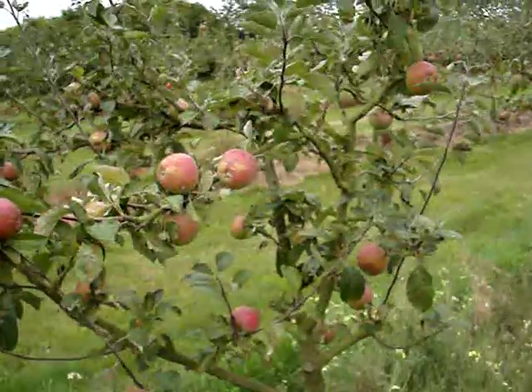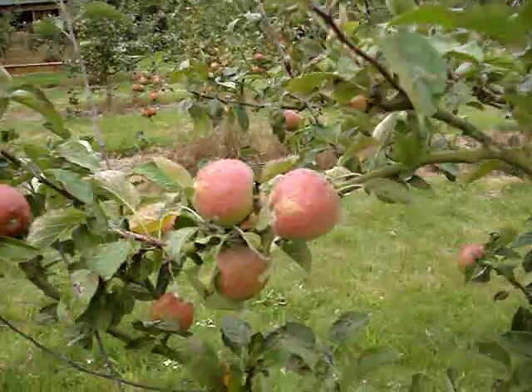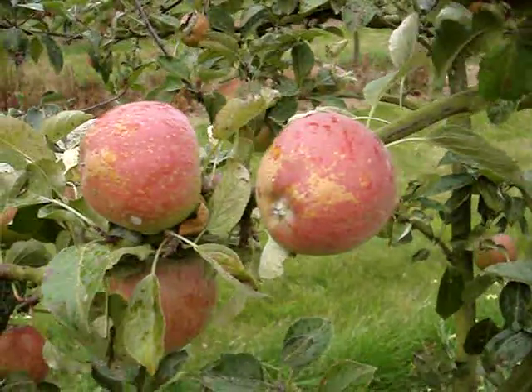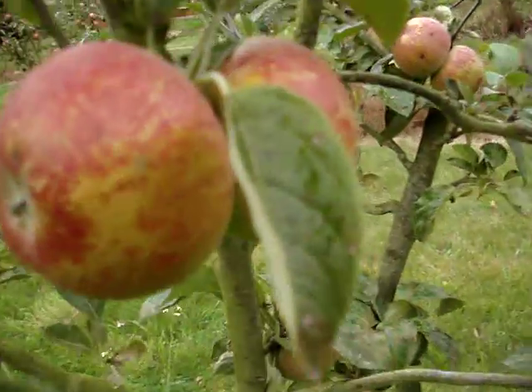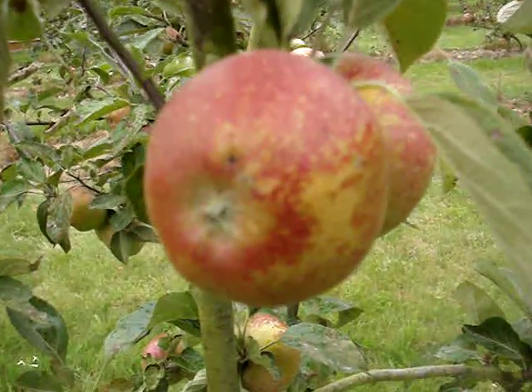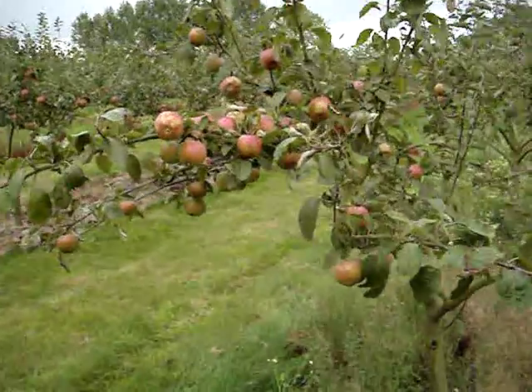However, it's a very reliable apple. It's a very heavy cropper. It's ripe from sort of late September through till about Christmas, and maybe into January if you can store it reasonably cold. The flavour is similar to Cox. When it's really ripe, you definitely do get a flavour of violets to it.